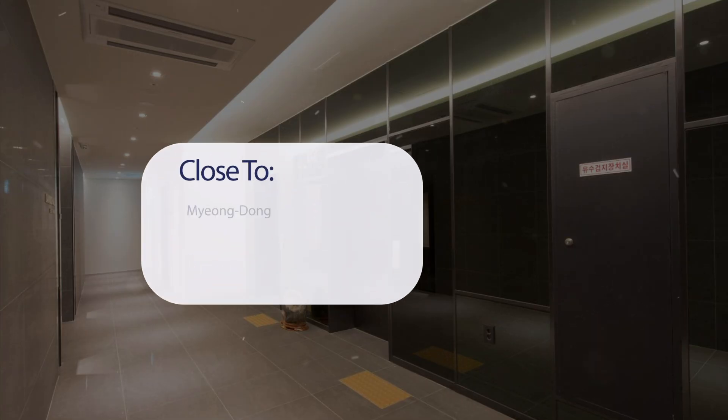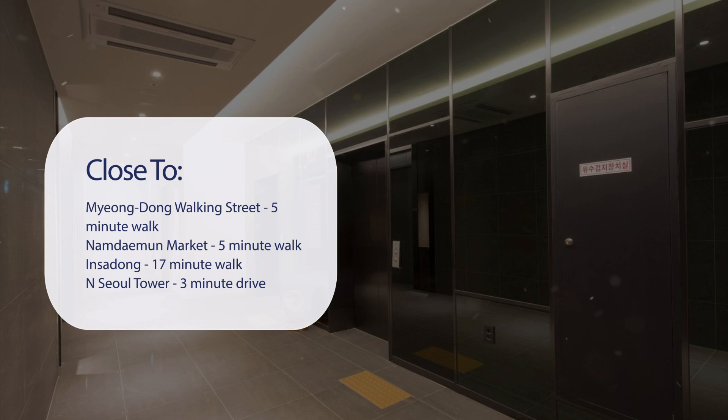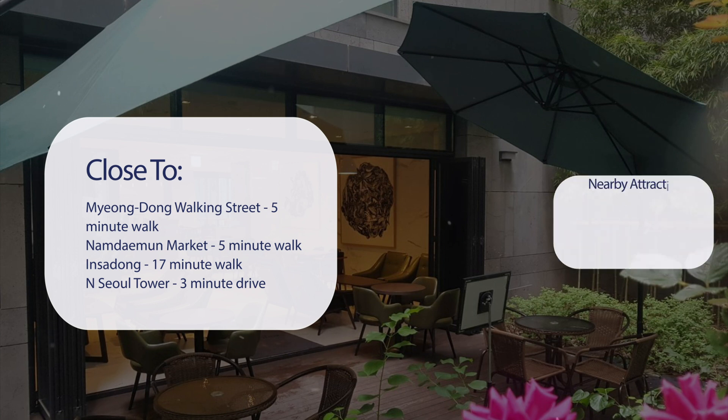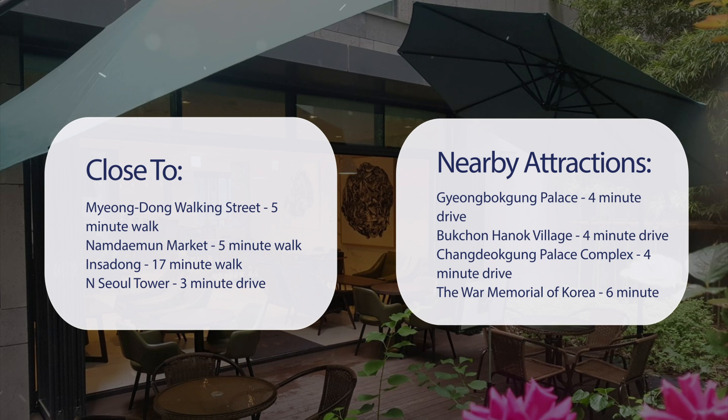It has a pretty good location. It's pretty close to Myungdong Walking Street, 5-minute walk; Namdimun Market, 5-minute walk; Inseidong, 17-minute walk; Inseul Tower, 3-minute drive; and also close to attractions like Jiayingbakung Palace, 4-minute drive.